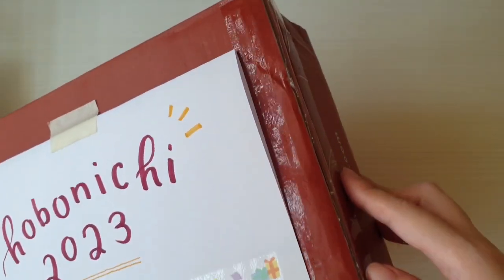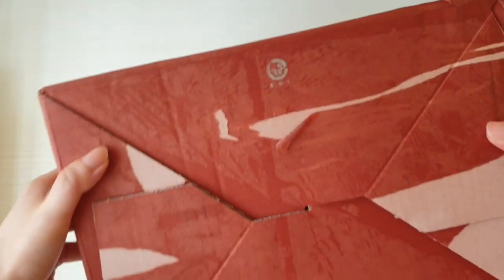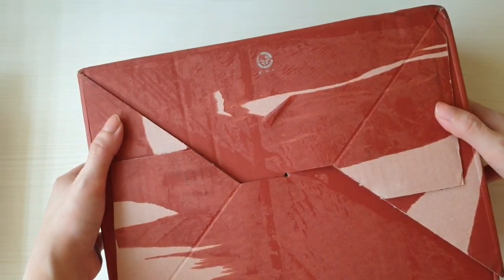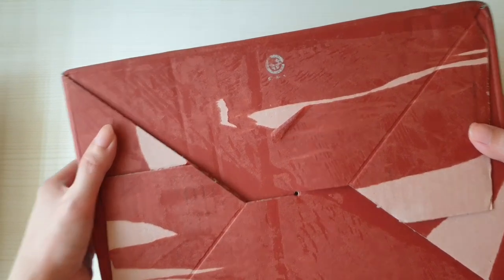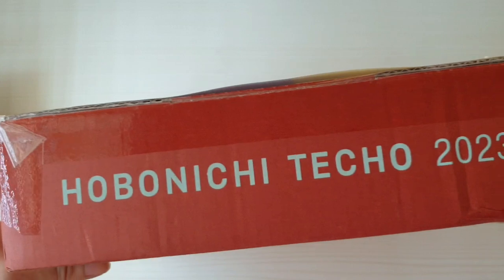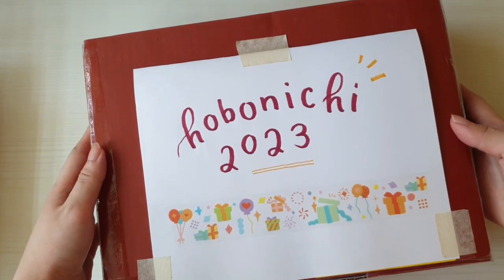The only major damage to the box is on the bottom side — it's quite ripped because of the FedEx packet they stick on. I had to rip it off because it was wet and I just couldn't keep it that way.